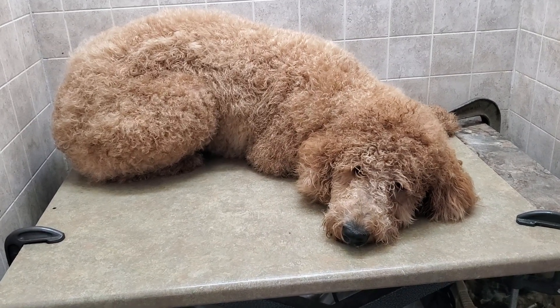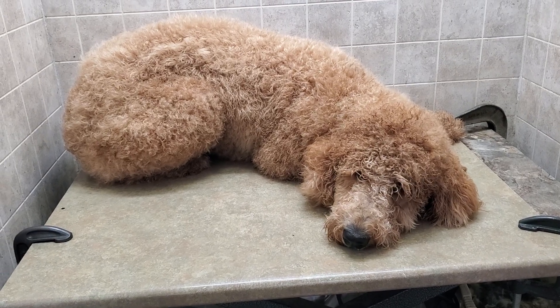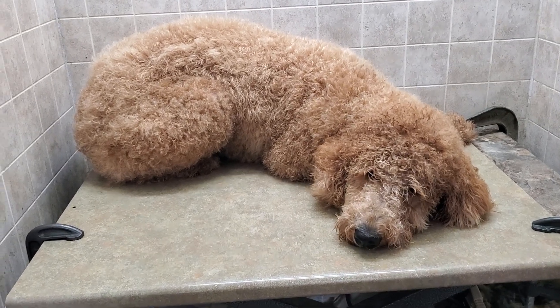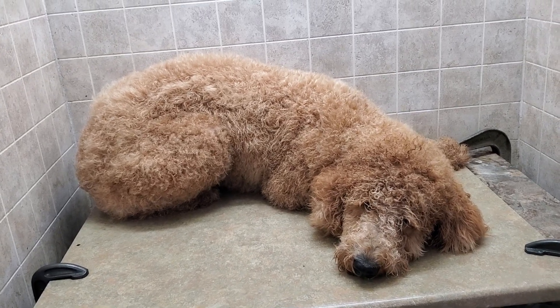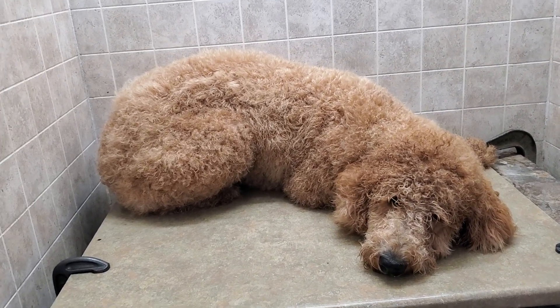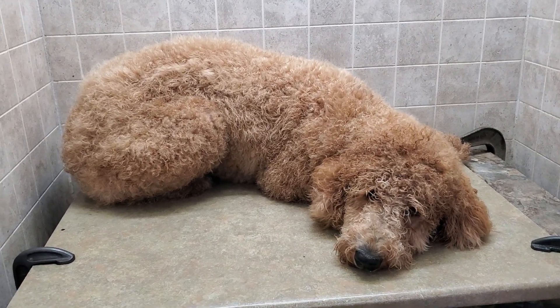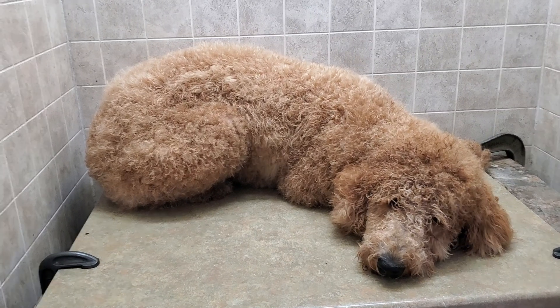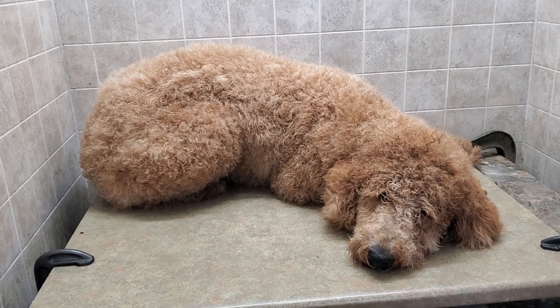Hi everyone, this is Lisa from Canine Clips, and this is Oliver. Oliver is a golden doodle, about a year and a half old, about 52 pounds. Today we're going to give him a full groom. My student Taylor is here to film and help, because otherwise it'd be hard to get the angles since he is a little bit bigger of a guy.